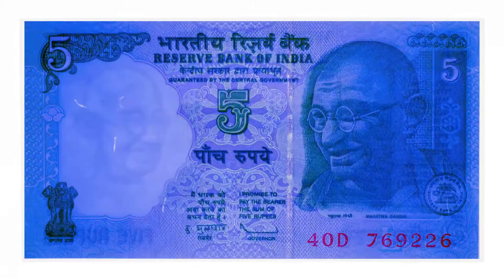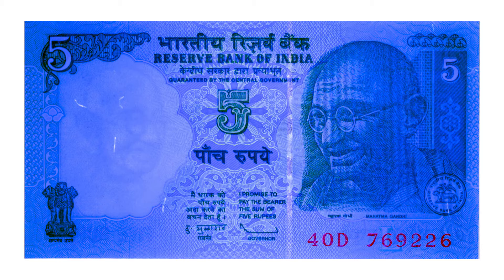Under ultraviolet light, you can see the security fibers glowing along with the security strip, and the serial numbers glow a neon orange color. Most of the remaining notes will look very similar under black light and also when viewed up to the light.